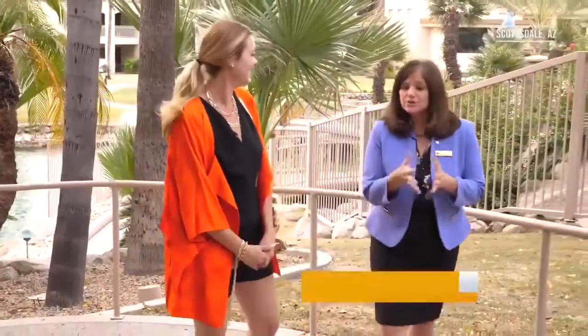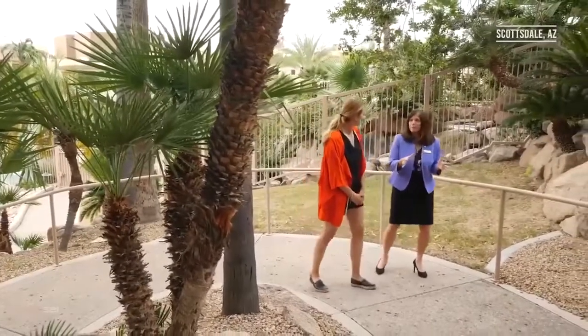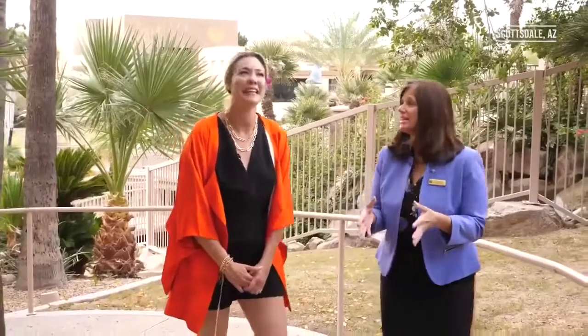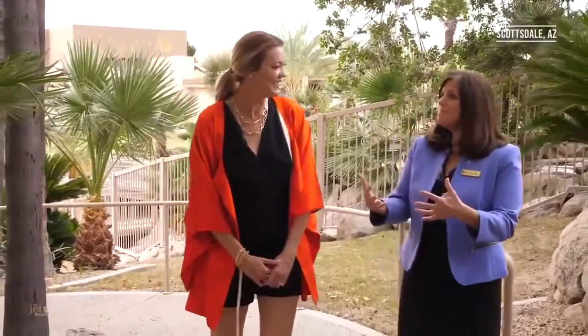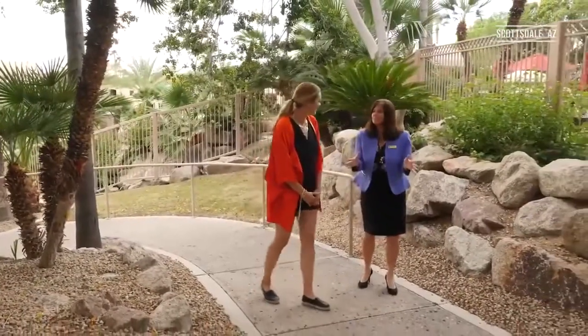We're so happy to have you and get the chance to experience it. Two years ago, we went through a multi-year renovation. Virtually every part of the property was touched — we have new restaurants, a brand new five-star spa, an athletic club, and an 18-hole golf course. It's really a destination in and of itself. If you don't want to leave, you can just sit down, relax, and everything you need is right here. There's something for everyone.